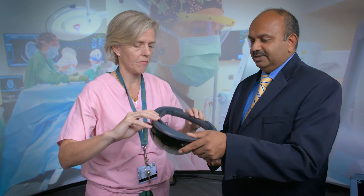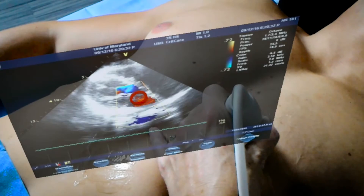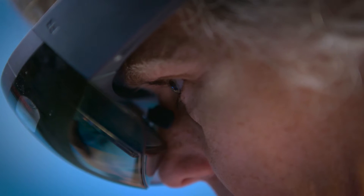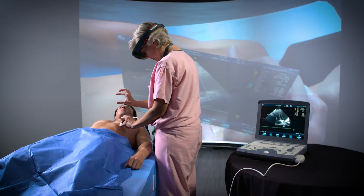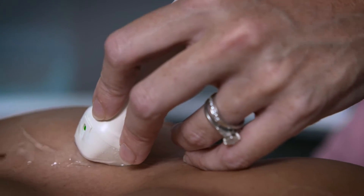The HoloLens allows the projection of computer-generated imagery on top of the real world. Right now to do point-of-care ultrasound you have to use both your hands for the imaging, but with the display on your face it frees up one hand, and so it will just make point-of-care ultrasound even easier and faster.